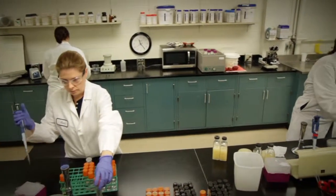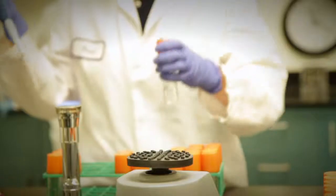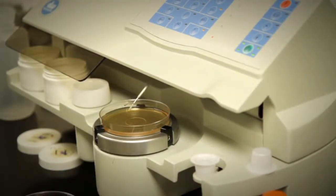Samples are sent to the facility's testing laboratory, where technicians enumerate the bacteria to determine the level of concentration. Additional tests are conducted, checking for pathogens and other contaminants.